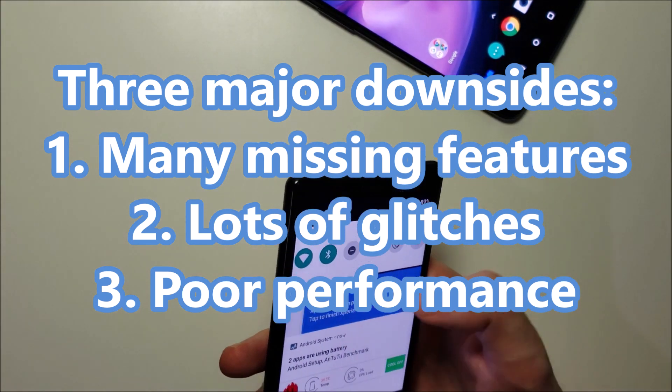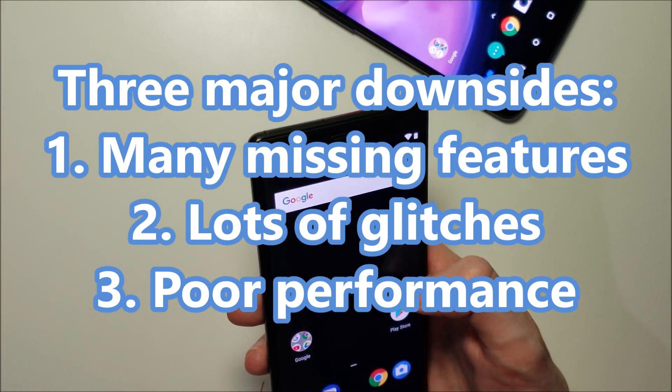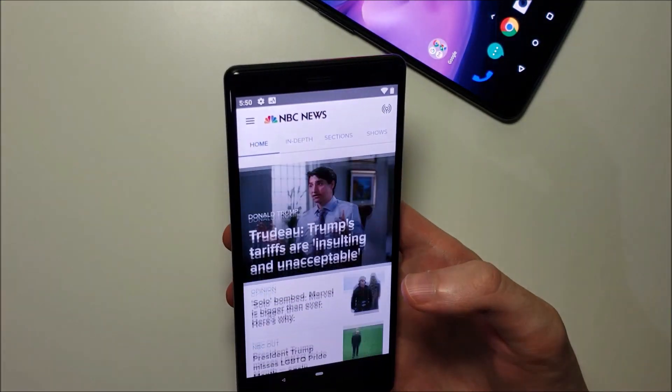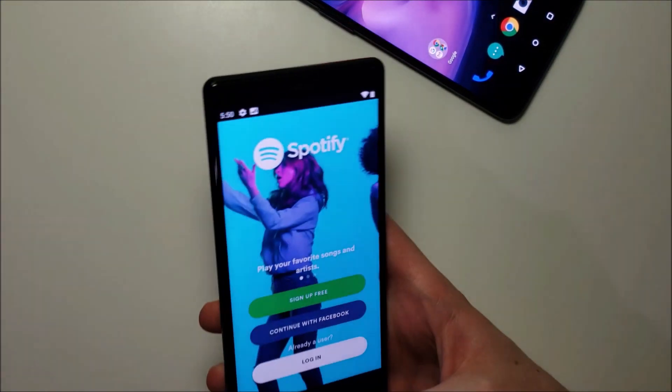So right now my background is gone — let's see if there are any other glitches. I have come across a ton of glitches, and overall I think the performance is just worse than it was on Android 8 Oreo.